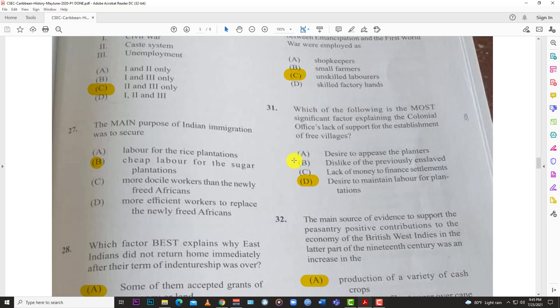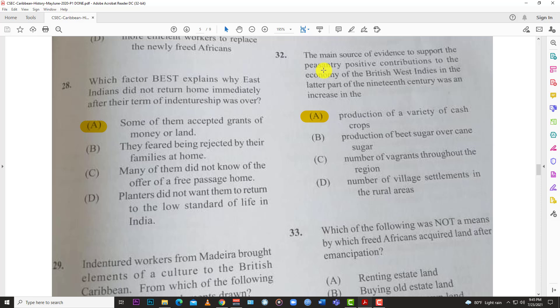Number thirty-one: the most significant factor explaining the colonial office's lack of support for the establishment of free villages was the desire to maintain labor for the plantation. They just didn't want to give up the free labor. Number thirty-two: the main source of evidence supporting the peasantry's positive contributions to the British West Indian economy in the latter part of the 19th century was an increase in A, the production of a variety of cash crops.